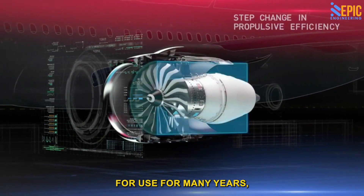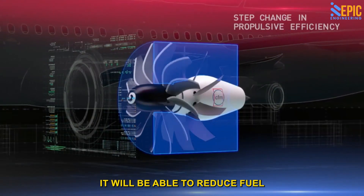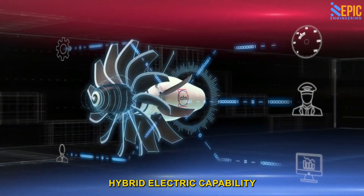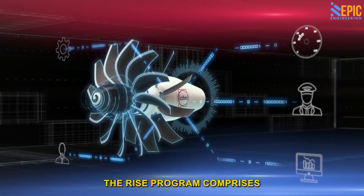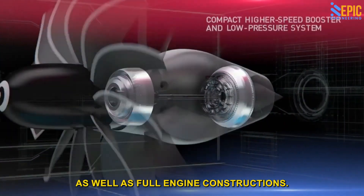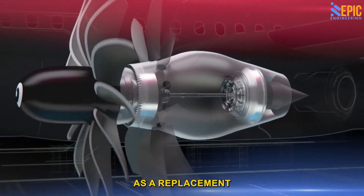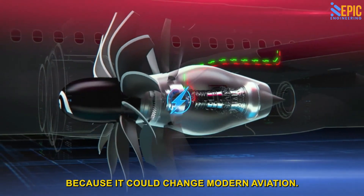This new engine may not be available for use for many years, but according to CFM International, it will be able to reduce fuel burn by up to 20%. It will be developed with composite fan blades, heat-resistant metal alloys, hybrid electric capability, and additive manufacturing. The RISE program comprises approximately 300 individual component modules as well as full engine constructions. When released, it will be appropriate for most aircraft from both Boeing and Airbus as a replacement for older engine types.